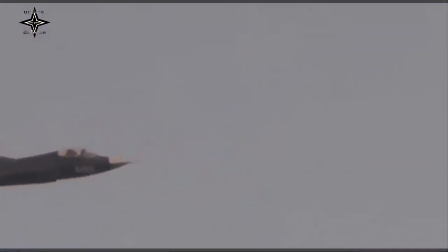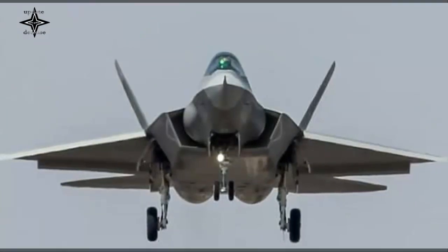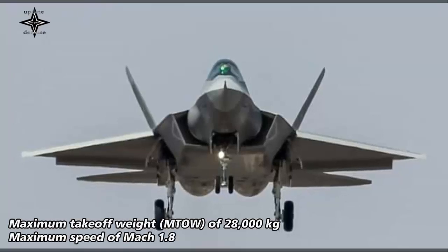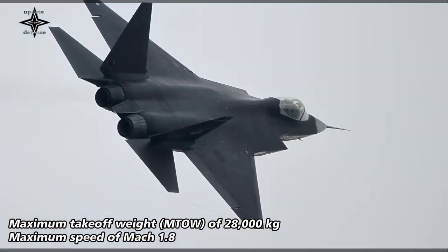Even Russia, France, and Britain have not produced their respective domestically made fifth-generation fighter jets for their carriers. The J-35 fighter jet was designed and developed by the Shenyang manufacturer SAC, which is also known as the maker of the J-15 flying shark carrier-based fighter jet.